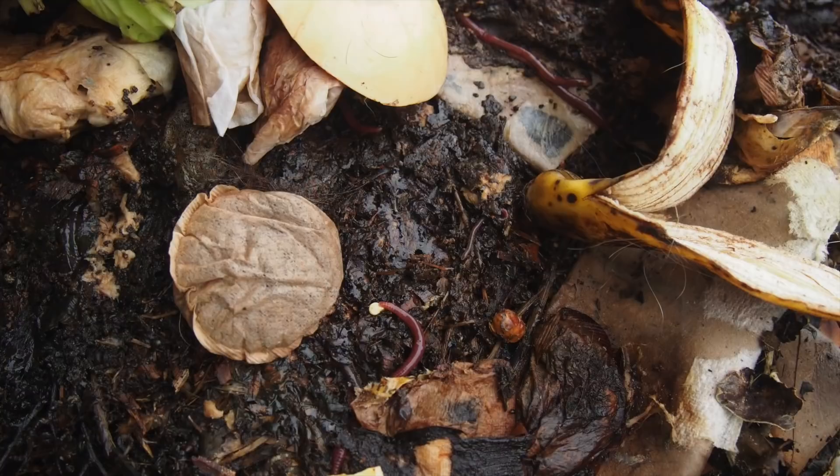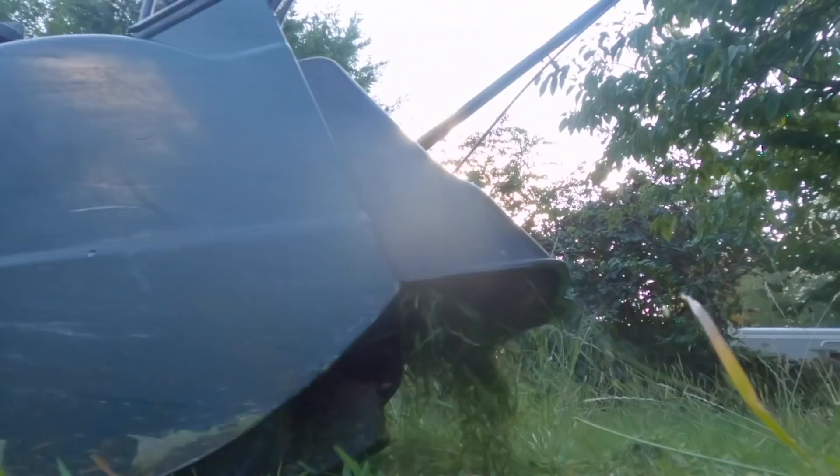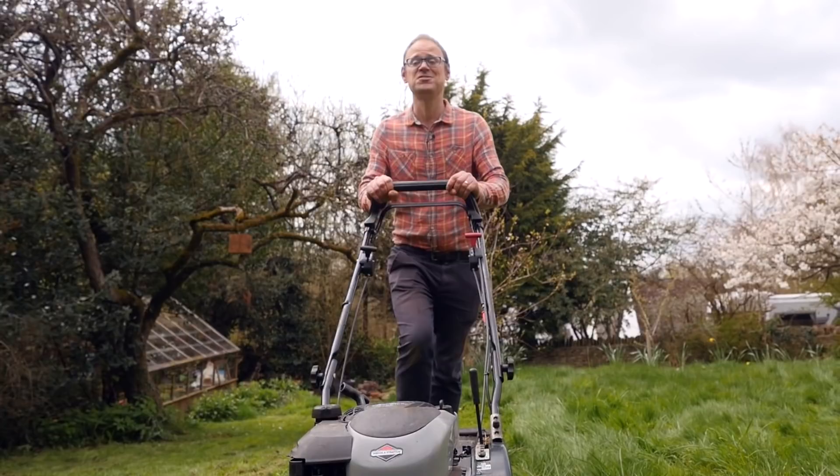Then there are lawns. Lawns left to grow a little longer offer better conditions down at the ground. When you do cut the grass, don't collect the clippings — just let them fall back onto the ground, where they will return their nutrients to the soil and feed the worms.